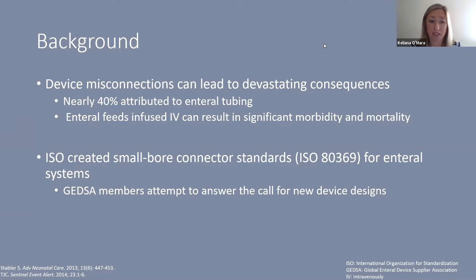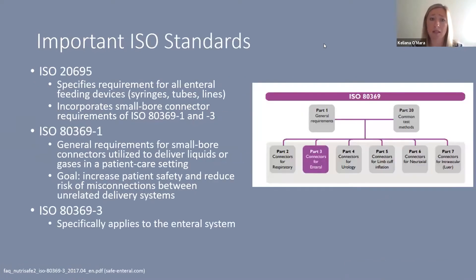The International Organization for Standardization, or ISO, created small bore connection standards — specifically ISO 80369 — for enteral systems. GEDSA, the Global Enteral Device Suppliers Association, attempted to answer the call for new device designs with these new standards in mind. I wanted to give a quick background of the different standards so you'll understand where all of these pieces play together in the rest of the presentation.